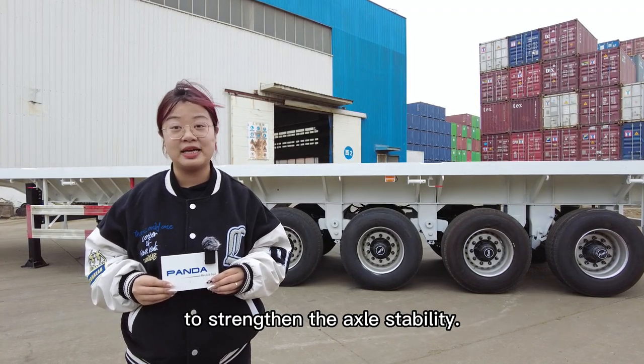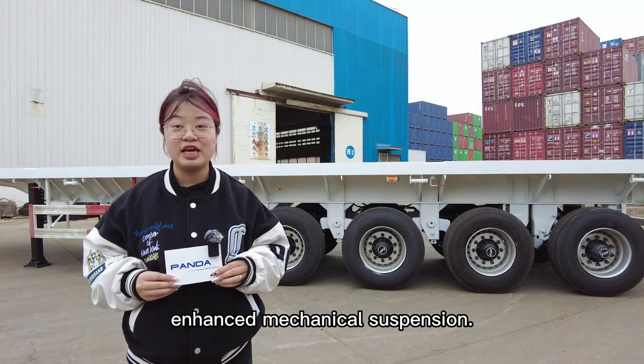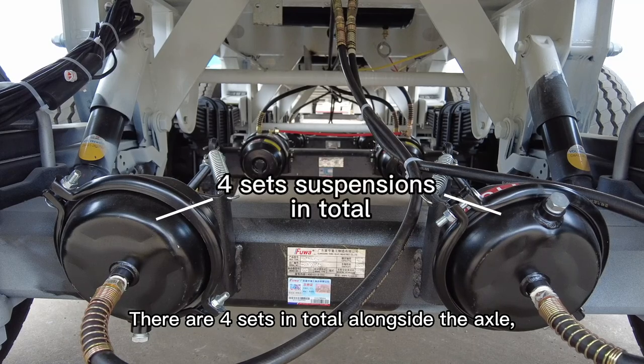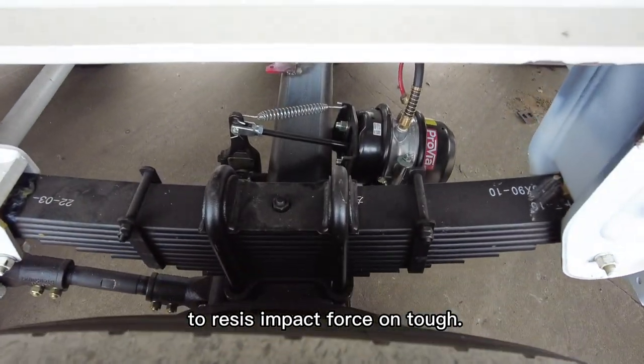To strengthen the axle stability, the suspension systems used are all enhanced mechanical suspension. There are 4 sets in total alongside the axles, which are sturdy and durable enough to resist impact force.